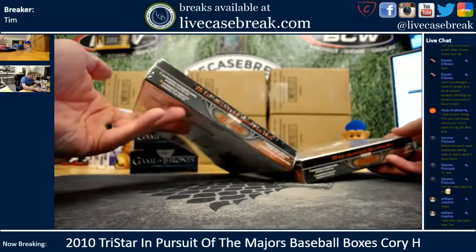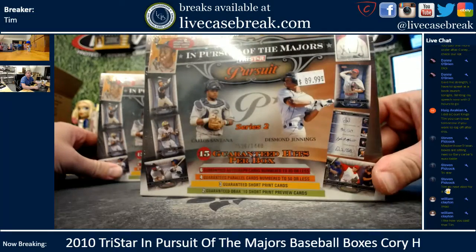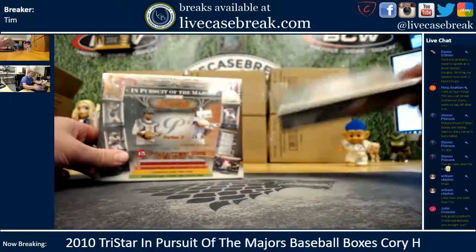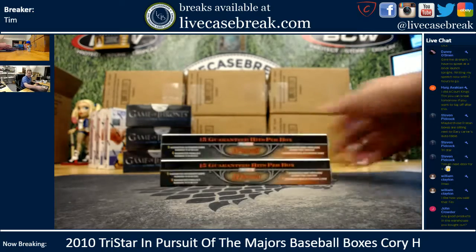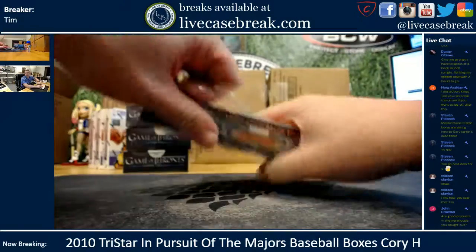I want to say there are Trout cards in here, but it's not his first, like the 2009. Plenty of them, man! I sold most of them already. The 0-9 Starling — that's the only one I can think of off the top of my head.